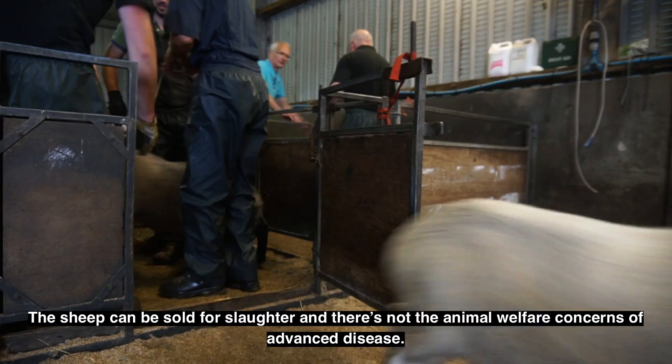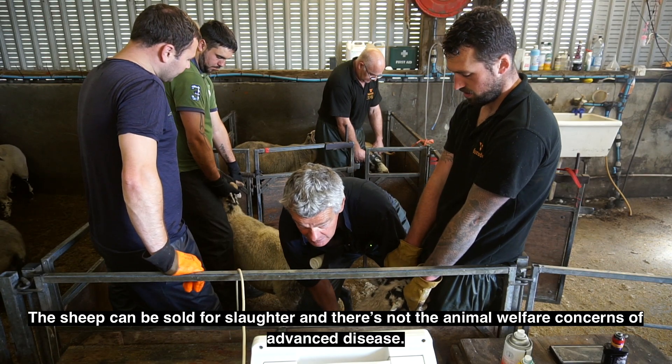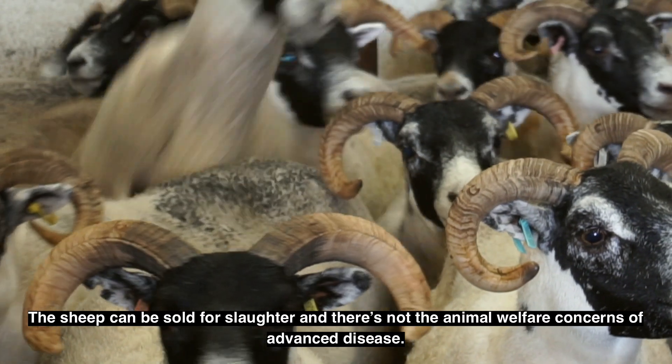The sheep can be sold for slaughter, and there are not the animal welfare concerns associated with advanced disease.